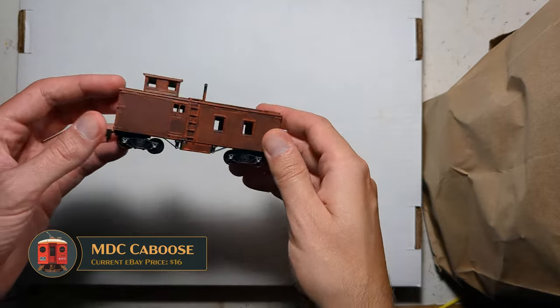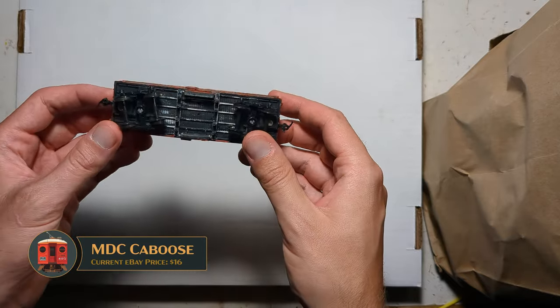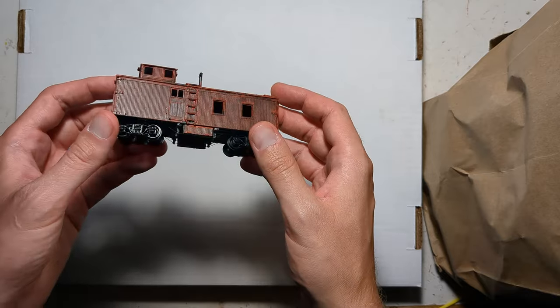This is a Model Die Casting blind end caboose, roughly a Santa Fe prototype, basically as-is. That should be nice to upgrade into an older Alta maintenance of way car.